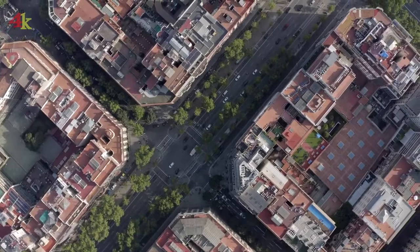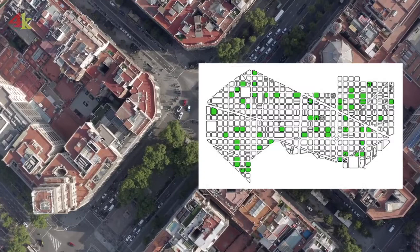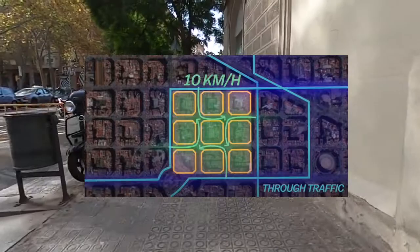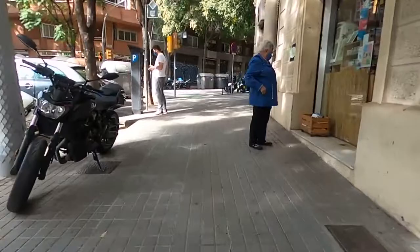To tackle the lack of public space in the neighborhood, the foundation Pro Eixample de Barcelona was founded. Plans are made to restore some of Cerdà's original ideas, for example by creating gardens in one of every nine manzanas. Furthermore, one-way street designs are now being implemented to reduce overall traffic pollution with noise and greenhouse gas pollution. Both these projects enhance quality of life in the district evermore.